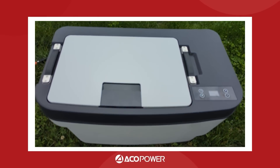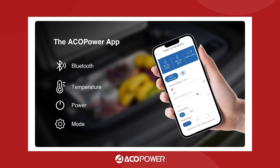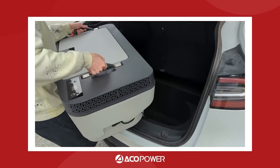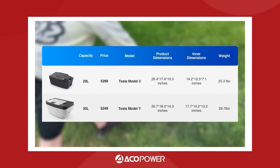The fridge can be controlled by a Bluetooth app, making it a breeze to adjust settings on the fly. Despite offering a sizable 35-liter storage, it weighs only 30 pounds, making it easy to move around with these sturdy handles.